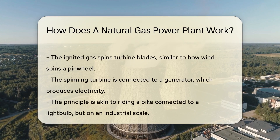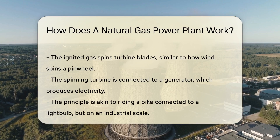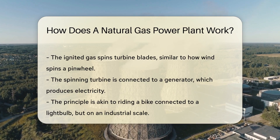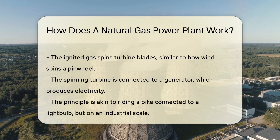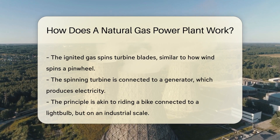Now, natural gas power plants have a special flair — they use natural gas. This type of fuel is a champion at burning cleaner than coal. It's like choosing a salad over a greasy burger for the environment. The process starts with the star of the show: the combustion turbine.